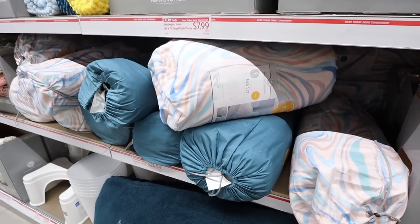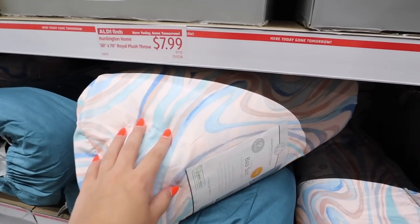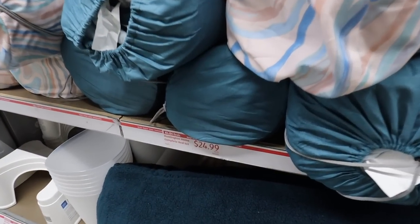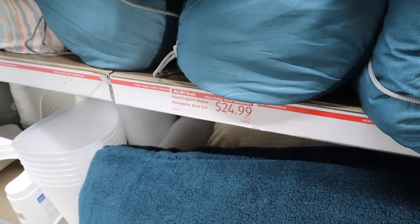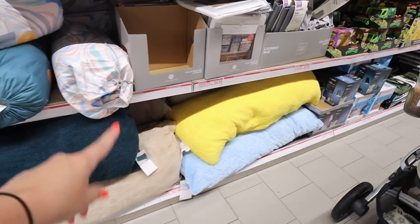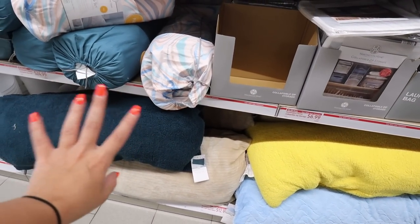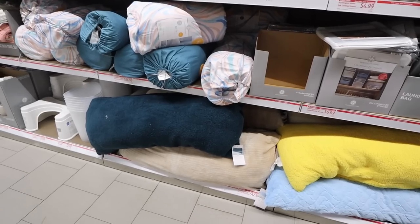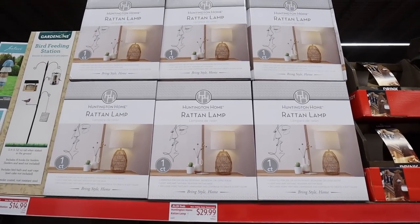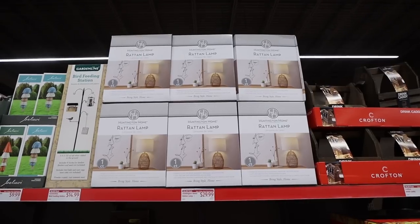They also have nine-piece bedding sets in twin and full sizes, perfect for back to school. They come in a pink-and-blue watercolor tie-dye type pattern and a solid teal. You really can't beat that price. They also have full-size body pillows in yellow, blue, beige stripe, teal, and pink — great for decorating a dorm or affordable home decor.